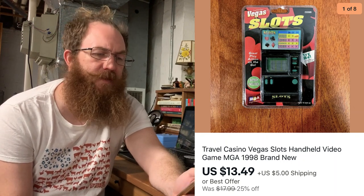Next up was another one of these little handheld electronic games. This one was still in the package — it was a Travel Casino Vegas Slots handheld video game, brand new. I think it was from '98, and that sold for $13.49 plus shipping.